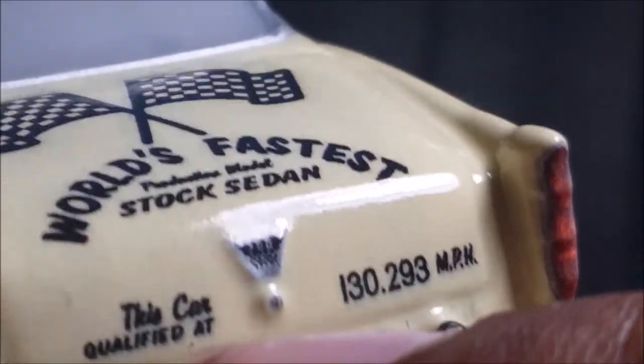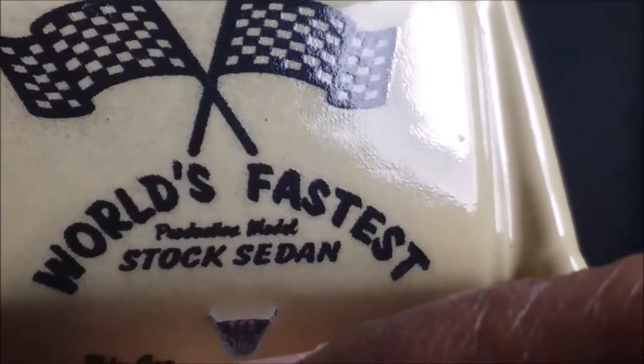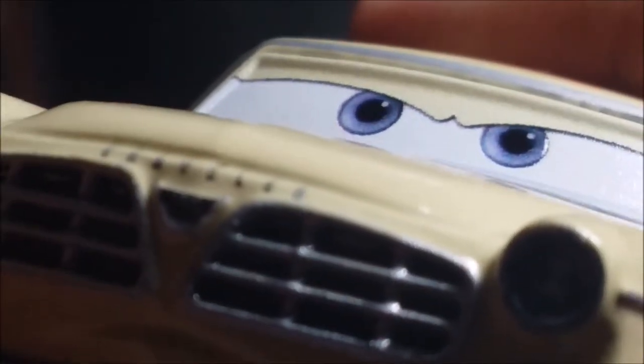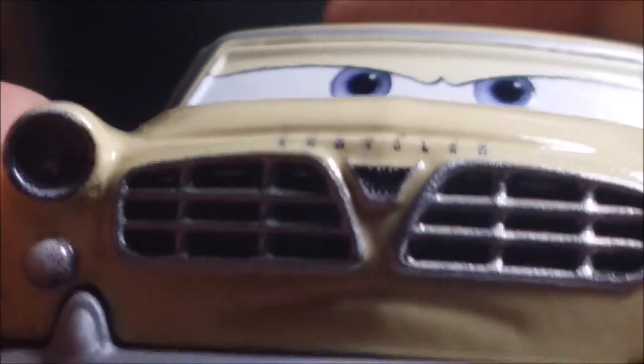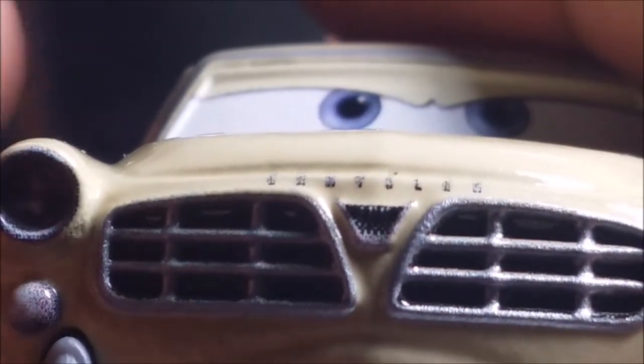Here's the back of it. 'World's fastest stock sedan' — so I think this is like a sedan car. I do want to say I like what they did to the grill. You've got Leroy Hemmings, number 300, and that's the rest of it.